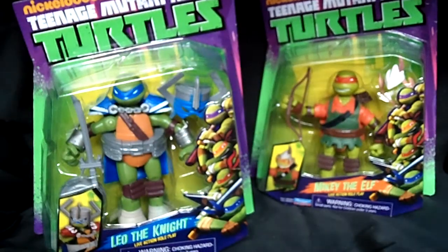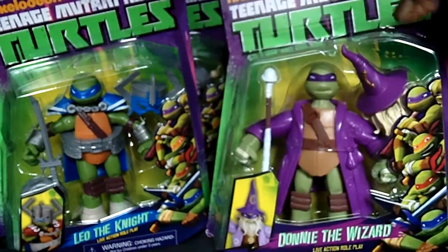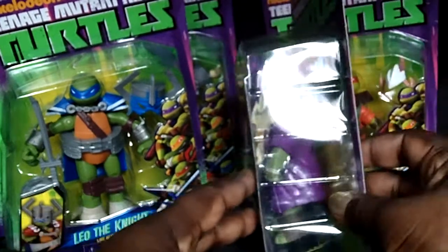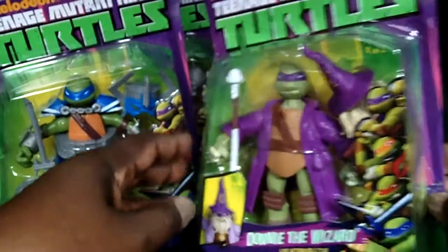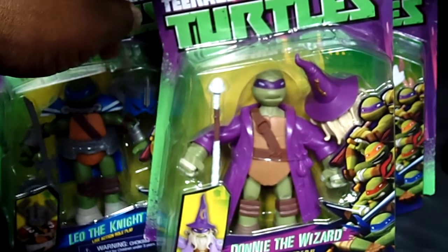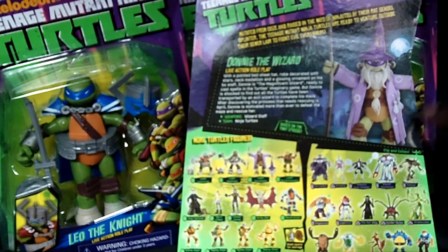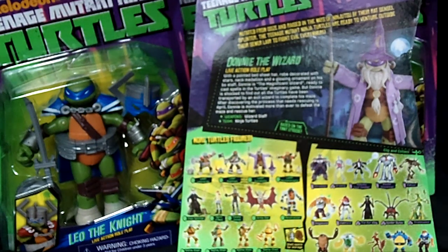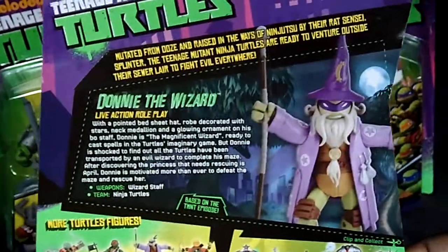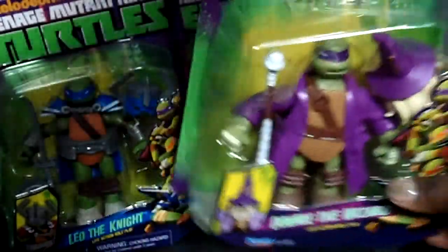Last but not least, it's one of my favorite figures, and I was hoping to find him — and I did. Here he is: Donnie the Wizard! He has his wizard hat, and the beard is connected to the hat. Here it is with the staff — really, really nice piece. I'm a big fan of Donnie and I really like this one. Do you see the wizard coat? I thought this might be a variant because it's a lighter purple compared to what I just showed you. There might be variants floating out there — I'm not saying that they are, but there might be.